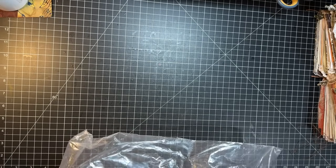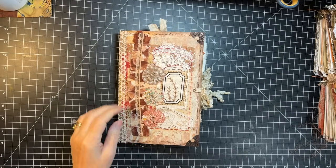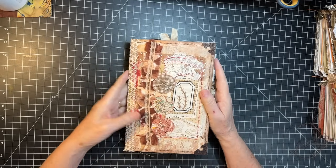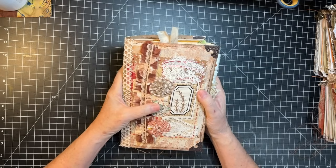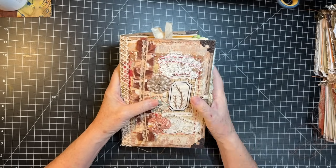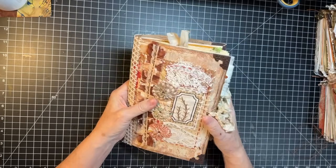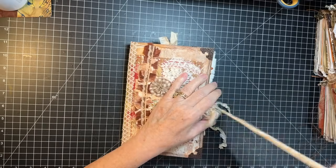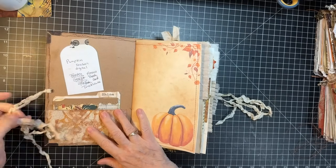A couple more here. Oh, I love the cover of this one! I had this slow-stitch piece, this kind of journal topper, and I stitched it at the retreat one night. I learned a new stitch. Lace on it, jelly-printed cover — I loved how it came out with that little topper on the front.